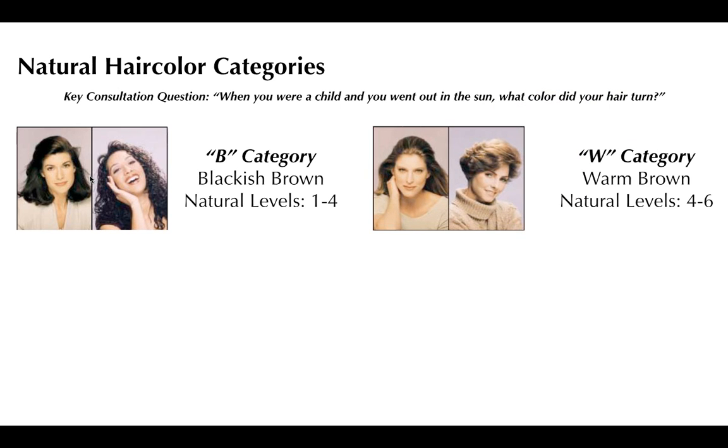The second category is the W category — warm brown. She could have been born blonde, stayed blonde well into high school, and when her hair lightened in the sun she'd say it got warmer or redder. These are the ones that fake being redheads really well. Her natural level lives somewhere between a four and a six. This is the preponderance of category we work the most on, and when they go gray, it doesn't look very pretty on them, so we do a lot of gray coverage.